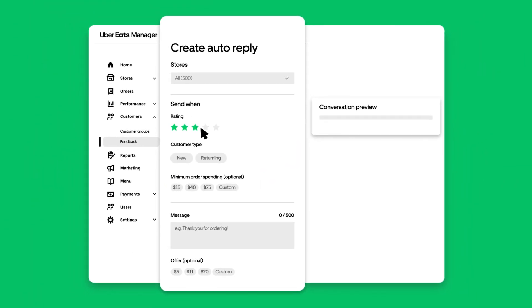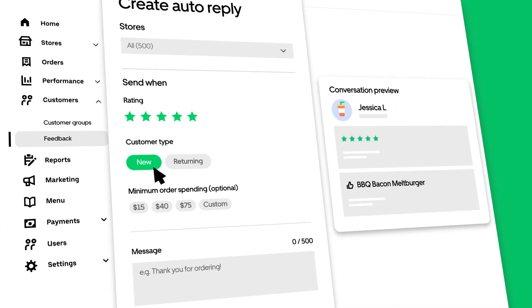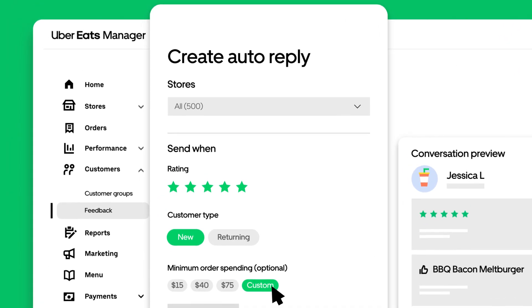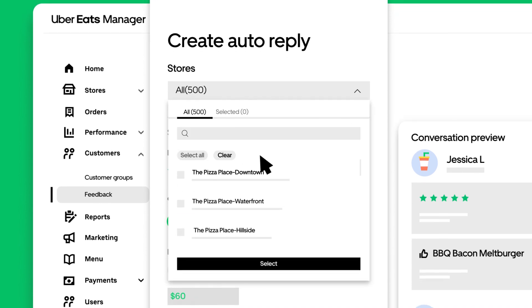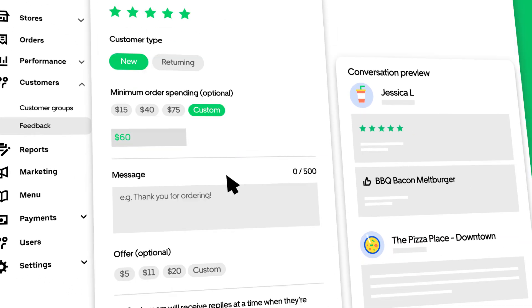Build an automatic reply for reviews that match specific qualities like star rating, new or returning customers, and minimum order spend. If your restaurant has multiple locations, use drop-down filters to easily keep replies personalized and manage everything in one place.